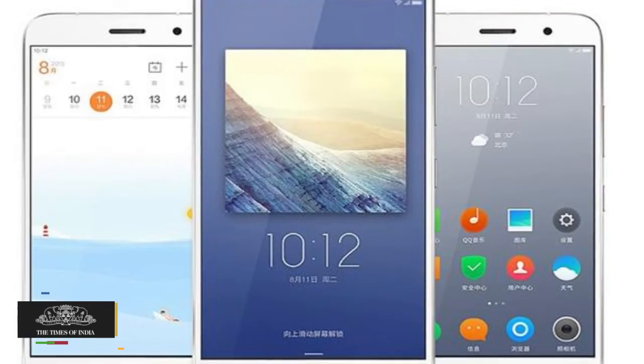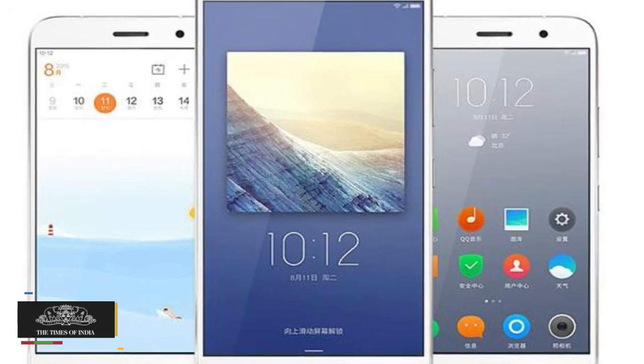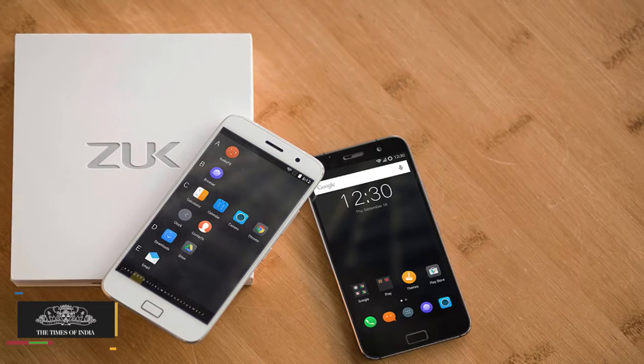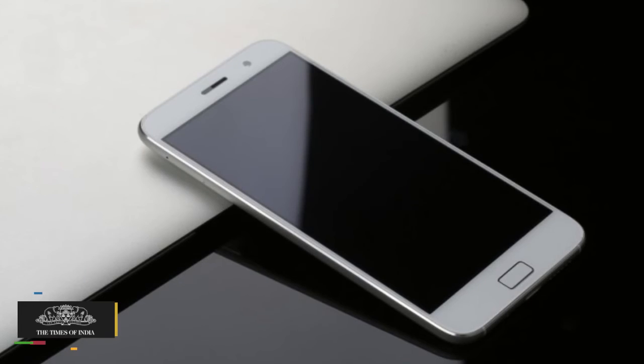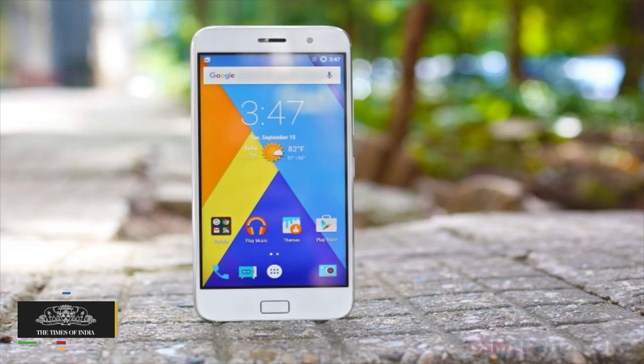It runs Android 5.1.1 Lollipop OS and comes with a 13MP rear camera with LED flash and an 8MP front camera. With support for 4G networks, the device is powered by a 4100mAh battery.